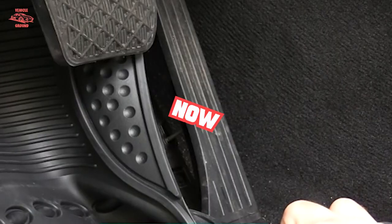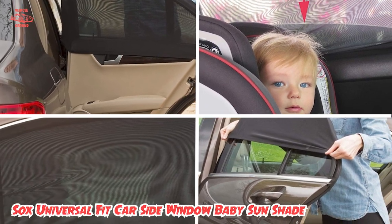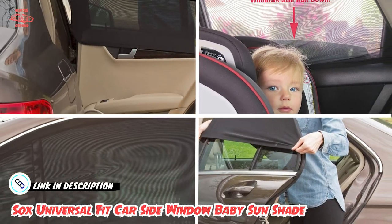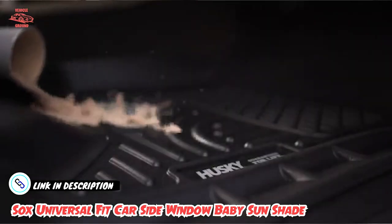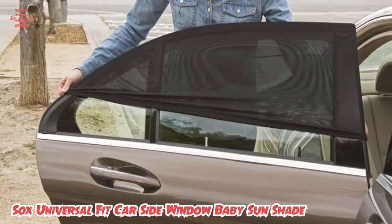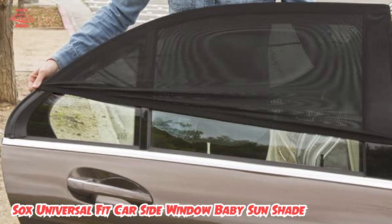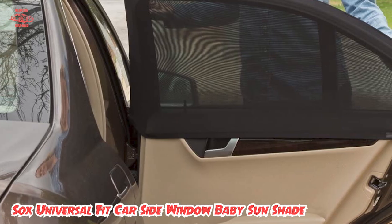The number 3 position is held by the Socks Universal Fit Car Side Window Baby Sun Shade. These popular sun sock shades come in a pack of two with a handy storage bag. Parents love that they can still roll down the windows when the shades are installed, and as a bonus, they keep bugs out. Because the shades can be used on even large windows, note that you may have a little less visibility if yours are smaller and they aren't pulled taut. This may also cause them to flutter slightly, especially when driving at high speed.